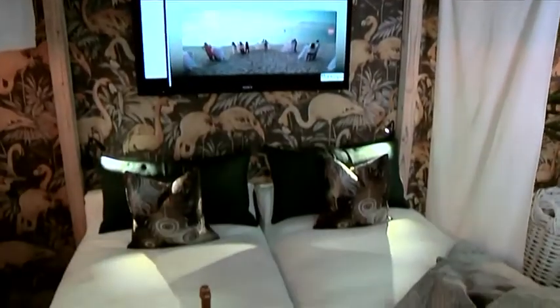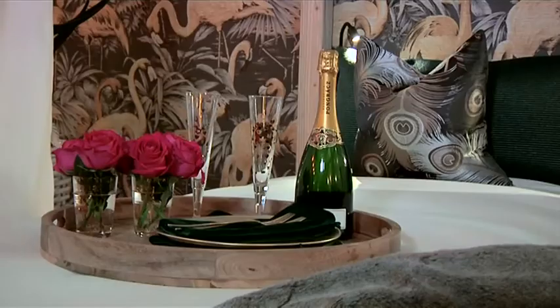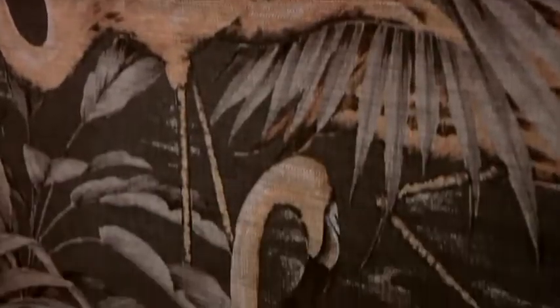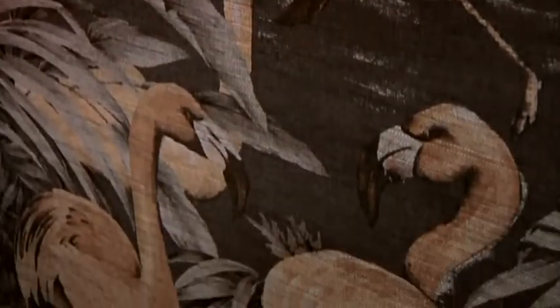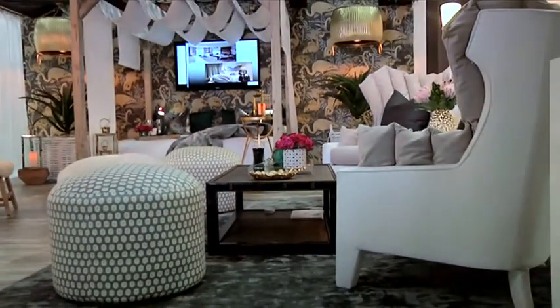The beauty of collaborating with designers is seeing how they combine fabric libraries and fabrics together. We have such a huge selection and so much on offer, and every designer has their own signature. I love to see the beginning phases of projects through to the end phases. It's always so rewarding to see how designers put beautiful textures and fabrics together.